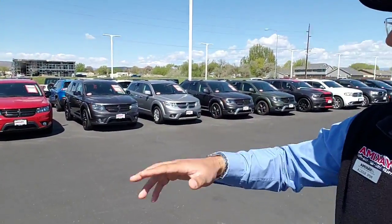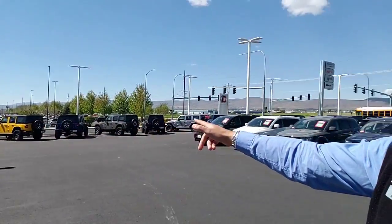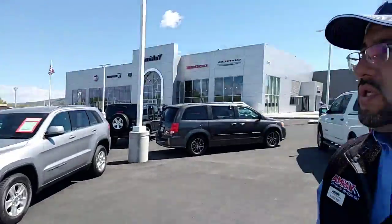We have a great selection — Journeys, Wranglers, and a lot of brand new vehicles. Every single vehicle on the lot has some kind of discount — we want to save you time, money, and make the process easy. Go to yakimacdjr.com to check what we have in stock, then come on down and check us out. Thanks so much for watching, like and share this video, and we'll see you later!